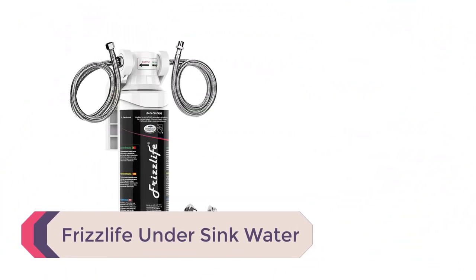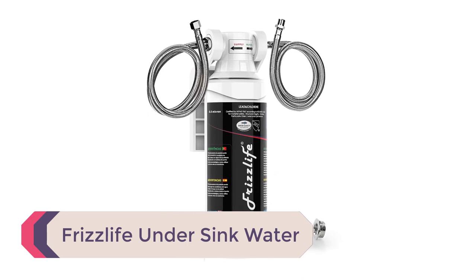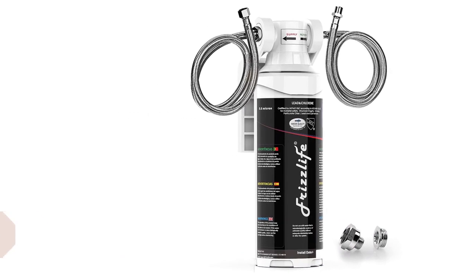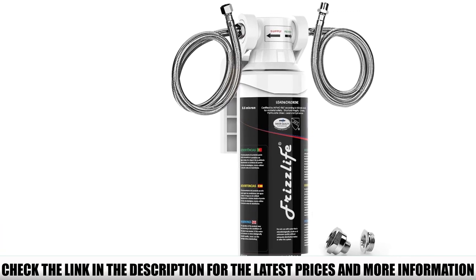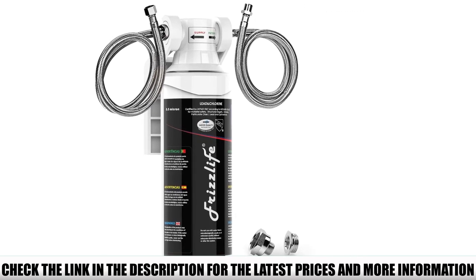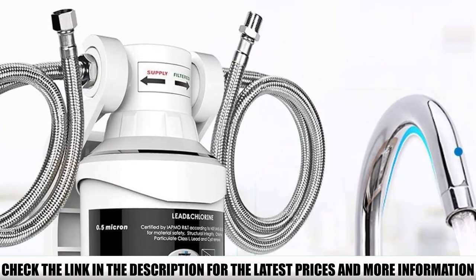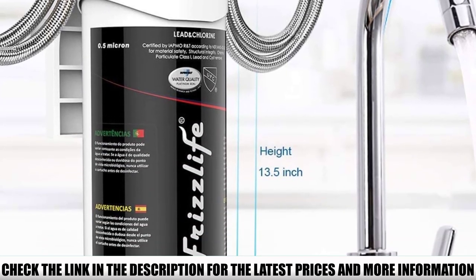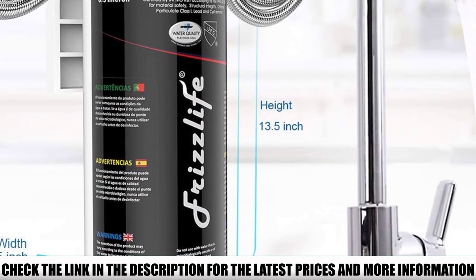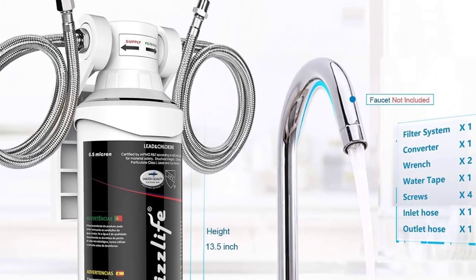Number 2: FrizzLife Under-Sink Water Filter. The FrizzLife Under-Sink Water Filter system is stylish and practical. It often makes it onto many best under-sink water lists because of its innovative design and useful features. With features like intelligent monitoring and an NSF certification, this under-counter water filter is worth consideration.